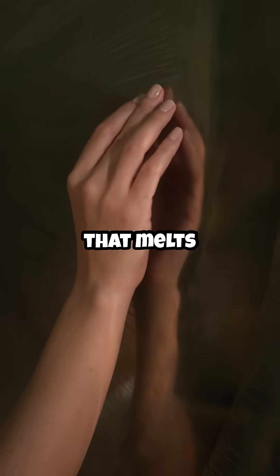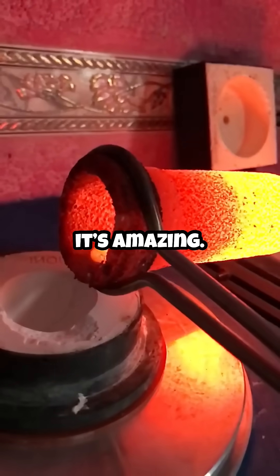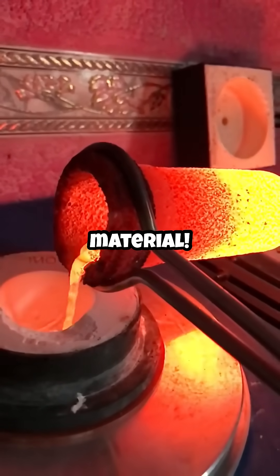Ever imagined holding metal in your hand that melts like magic? This isn't science fiction, it's real, and it's amazing. Let's explore this futuristic material.